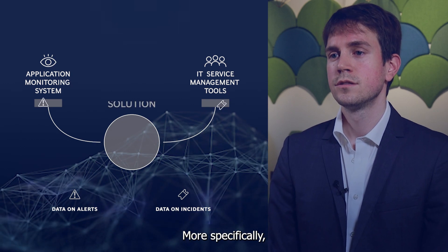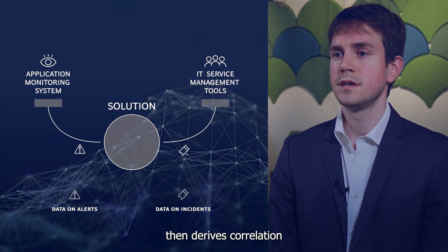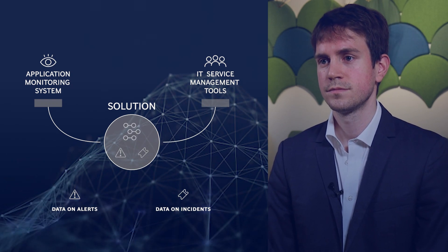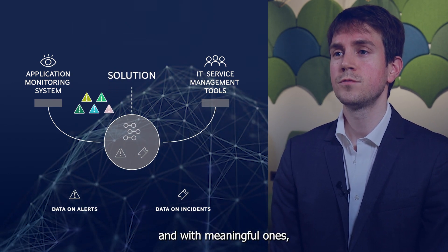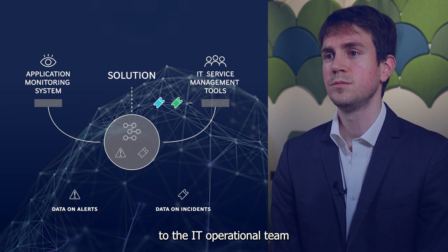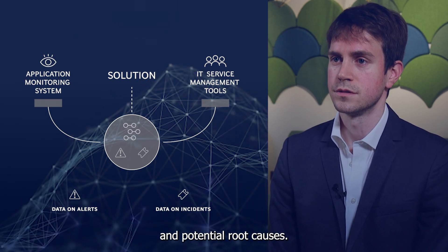More specifically, the solution analyzes past data. Its machine learning algorithm then derives correlation and patterns between alerts and incidents. Once trained, it filters out irrelevant alerts and, with meaningful ones, it creates and sends a ticket to the IT operational team with granular data about impacted services and potential root causes.